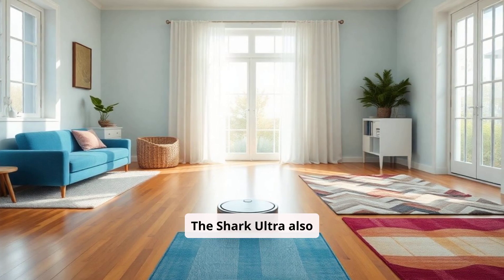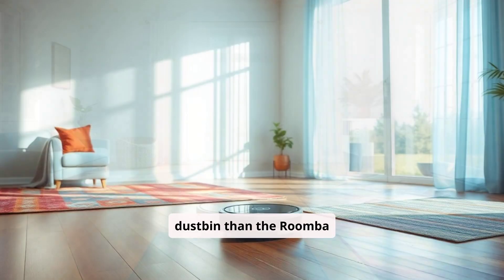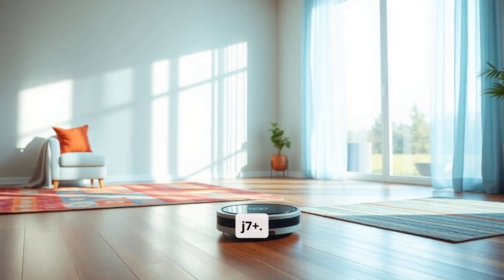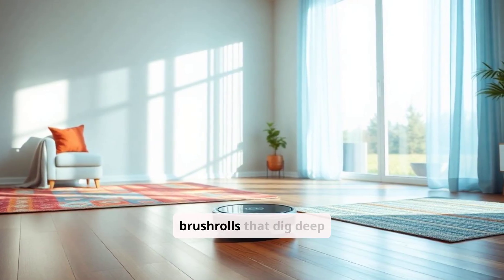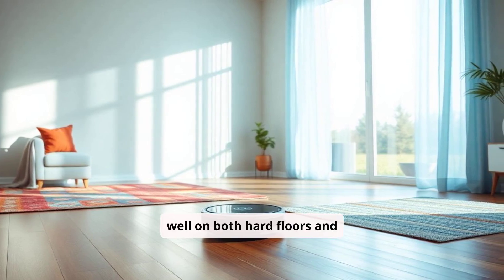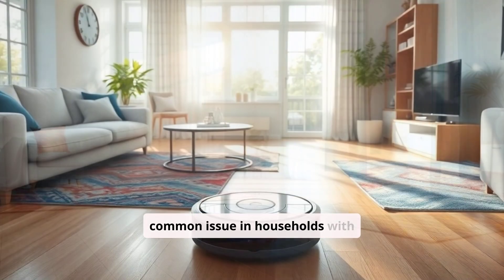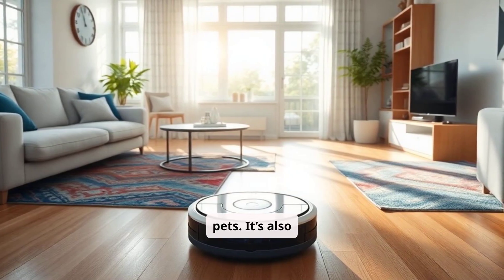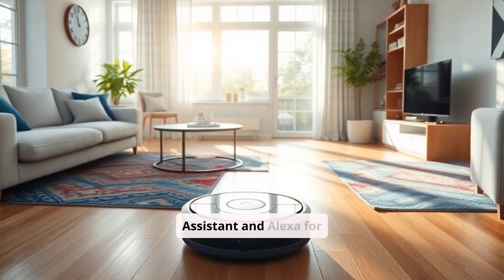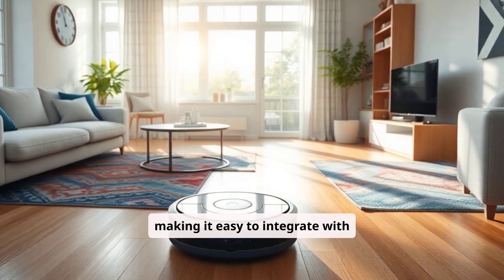The Shark Ultra also comes with self-emptying capabilities and a larger dustbin than the Roomba J7 Plus. This model has power fins brush rolls that dig deep into carpets and work well on both hard floors and carpets, reducing the amount of hair wrap, a common issue in households with pets. It's also compatible with both Google Assistant and Alexa for convenient voice control, making it easy to integrate with smart home setups.